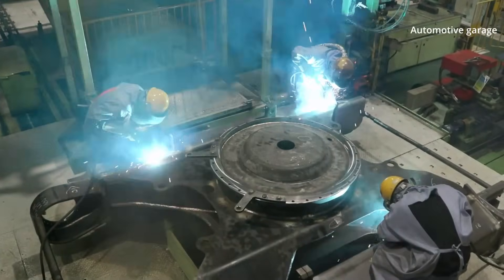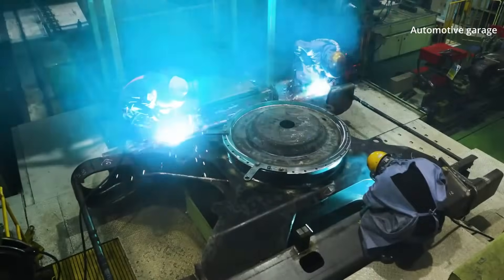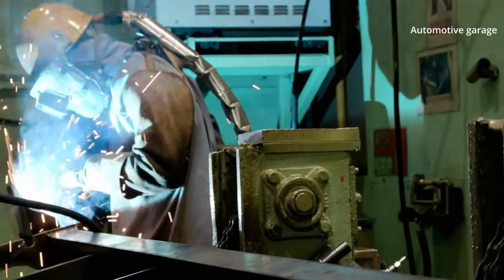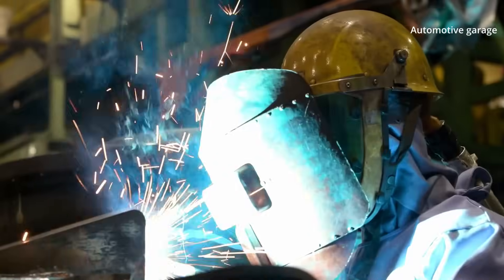The steel fabrication team welds and machines the frame. Workers pre-assemble the lower frame by welding the excavator body to the crawler frame.